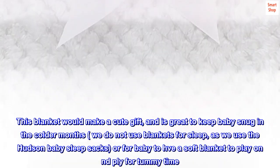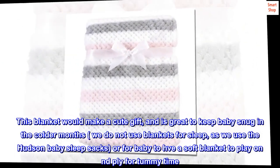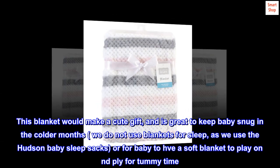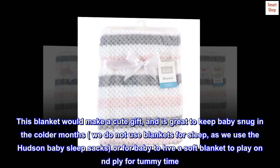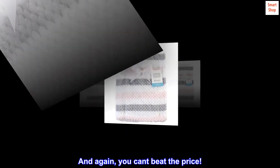This blanket would make a cute gift, and is great to keep baby snug in the colder months. We do not use blankets for sleep, as we use the Hudson Baby Sleep Sacks, or for baby to have a soft blanket to play on and for tummy time. And again, you can't beat the price.